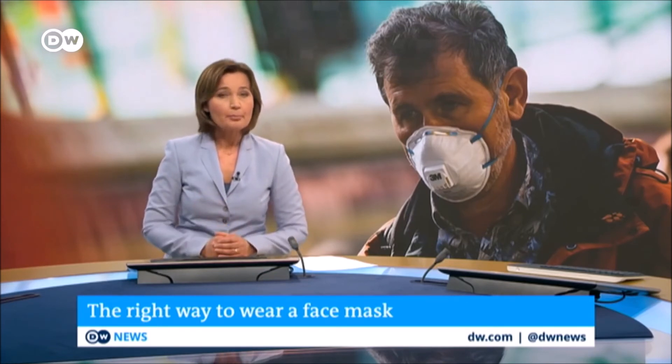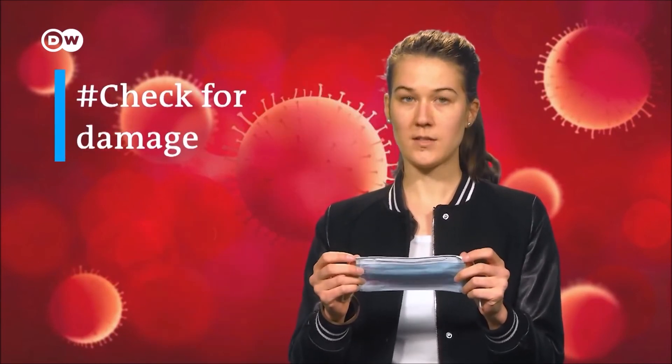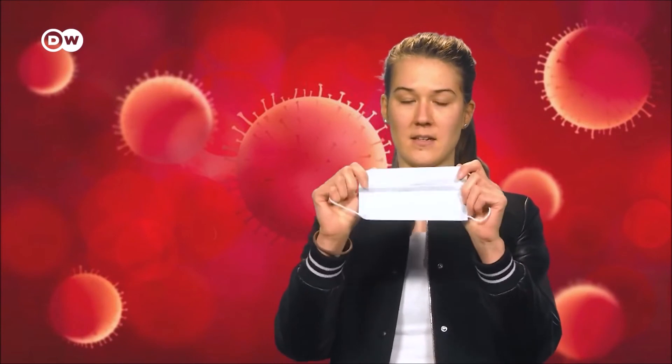If you find yourself in a situation where wearing a mask is recommended, there are some important rules to follow. First, masks are only effective if used in combination with good hand hygiene — either use soap and water or an alcohol-based hand sanitizer. Before touching the mask and putting it on, clean your hands. Check the mask for tears and holes and make sure to check which side is the top — it's usually the one with a metal strip. Masks do have an inside and an outside; the inside is usually the lighter colored one.